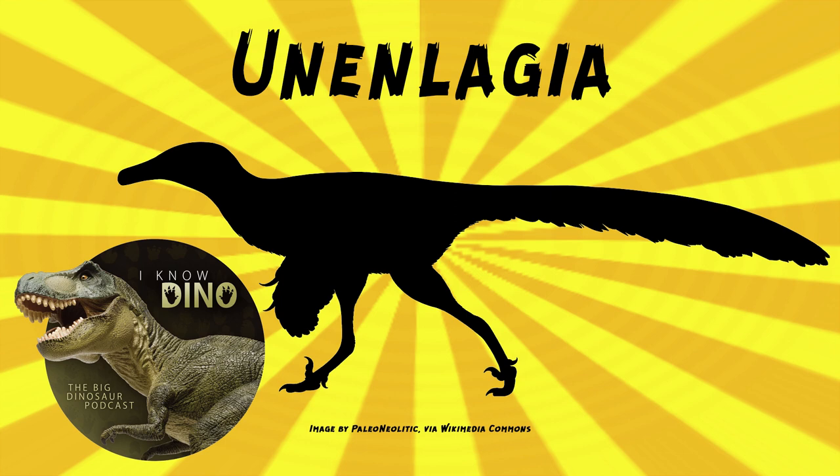It's kind of interesting because nobody ever really talks about these dromaeosaurs from South America. We all focus on Velociraptor from Mongolia and Utahraptor from the U.S. — that's pretty much where most people stop, except for people like us and people who listen to us. We never stop.